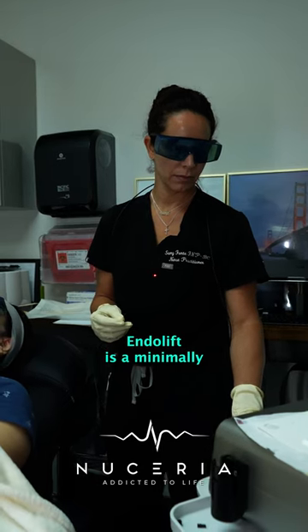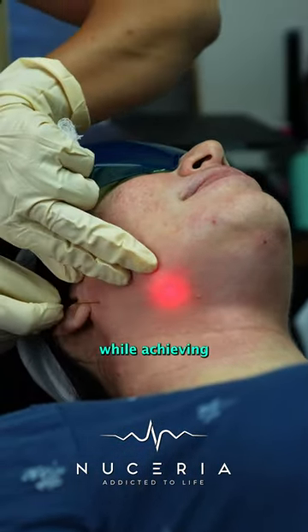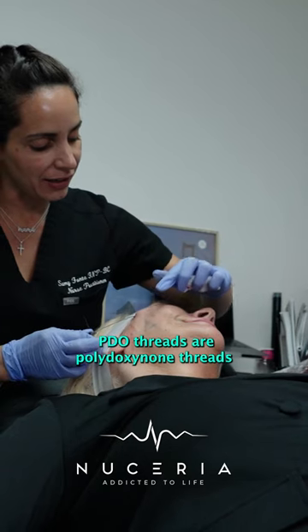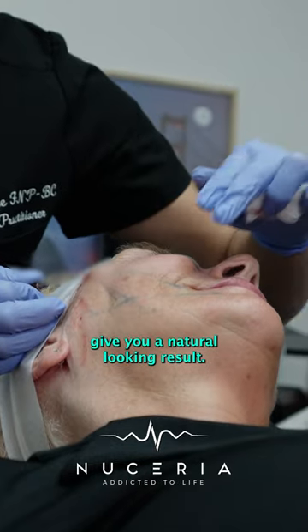Endolift is a minimally invasive laser that has gained traction and popularity recently due to its superb safety profile while achieving spectacular results in the most difficult areas. PDO threads are polydioxanone threads that are used to lift, tighten, and rejuvenate your skin, giving you a natural looking result.